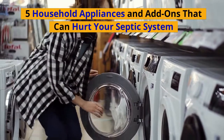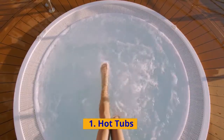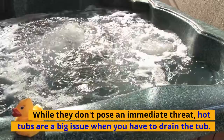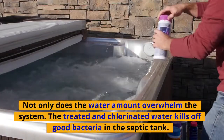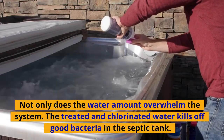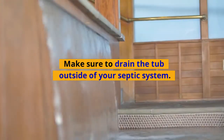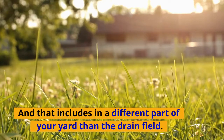Five household appliances and add-ons that can hurt your septic system. Number one: hot tubs. While they don't pose an immediate threat, hot tubs are a big issue when you have to drain the tub. Not only does the water amount overwhelm the system, the treated and chlorinated water kills off good bacteria in the septic tank. Make sure to drain the tub outside of your septic system, and that includes in a different part of your yard than the drain field.